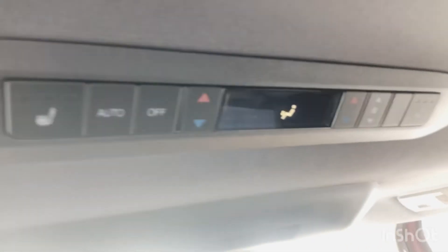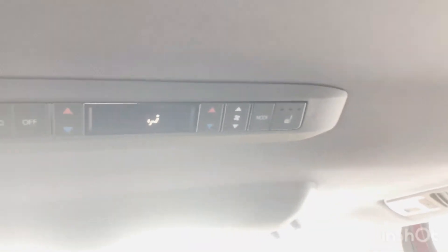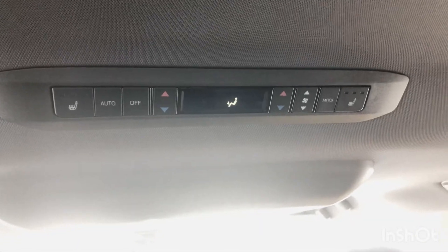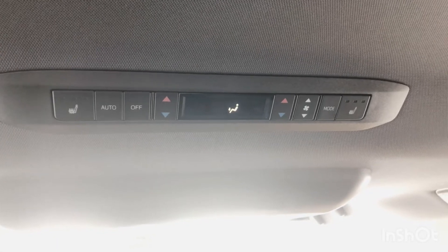Up above, you have ventilation controls for the fourth zone of climate control. Another really cool feature about this vehicle is heated seats on the second row as well — that's actually rare when it comes to larger passenger vehicles. And these are the climate control options for your second-row passengers.